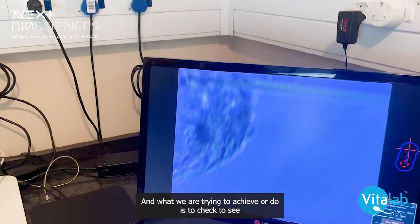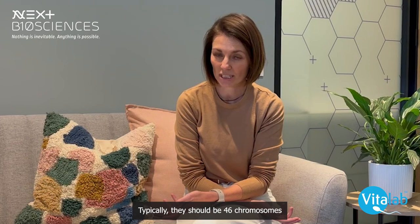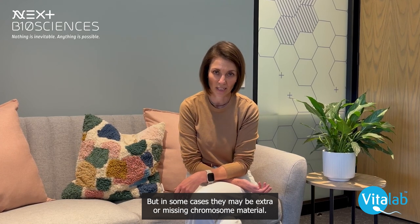And what we are trying to achieve or do is to check to see how many chromosomes are present in those biopsied cells from the embryo. Typically there should be 46 chromosomes present in all the cells that are tested, but in some cases there may be extra or missing chromosome material.